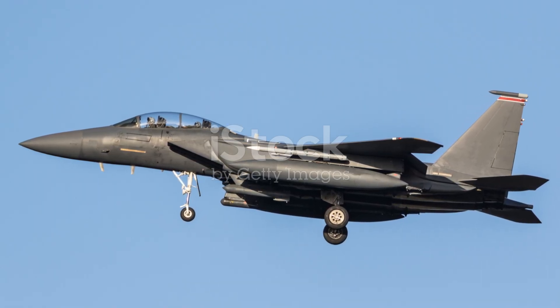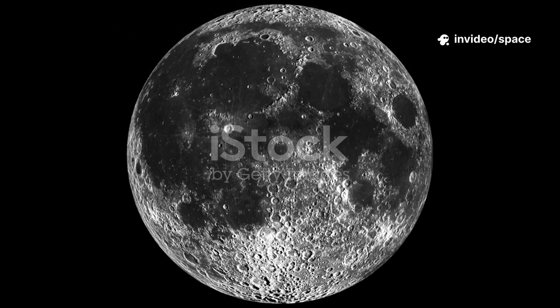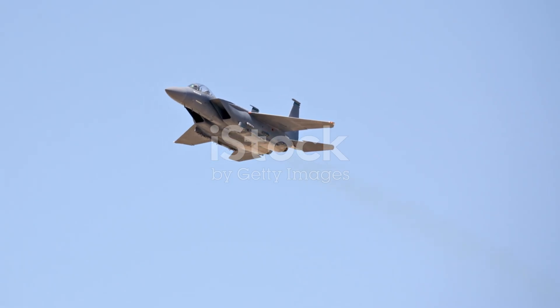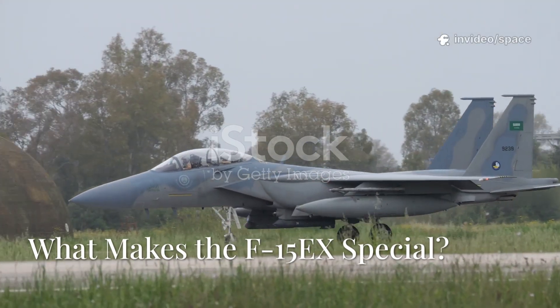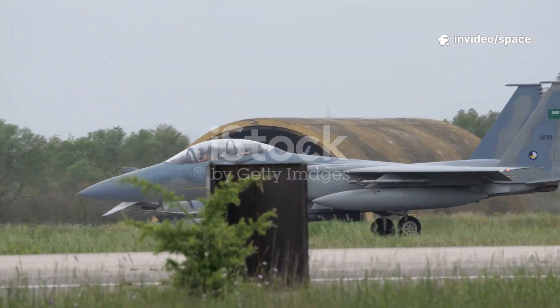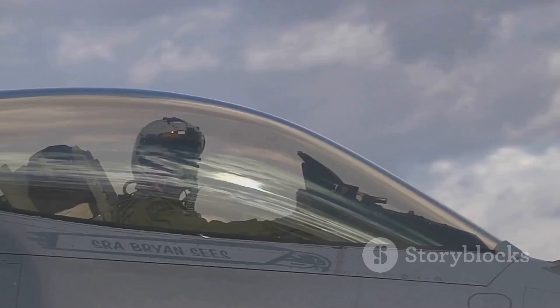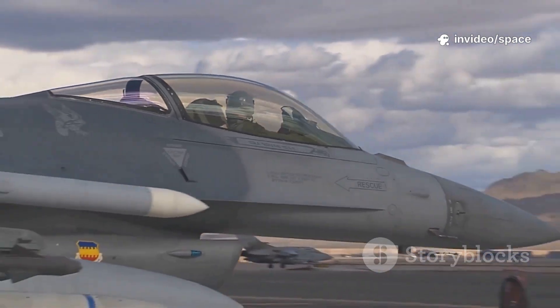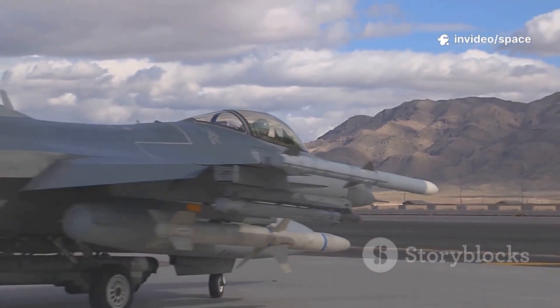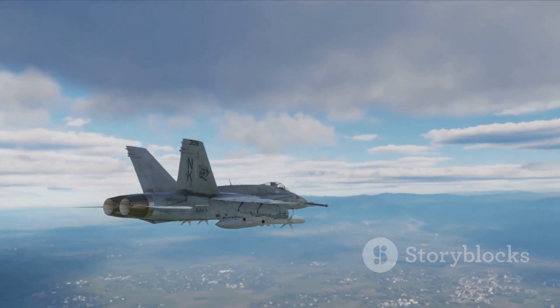In a world of rapid change, the F-15EX proves that perfected ideas combined with innovation can still lead the way and set the standard for air superiority. The Eagle 2 is here to stay, more relevant than ever. The F-15EX is all about evolution — taking the undefeated F-15 airframe and packing it with cutting-edge tech. Its open mission systems architecture is like a fighter jet with a smartphone's flexibility: new software, sensors, and weapons can be added quickly, making the F-15EX adaptable to new threats at unprecedented speed.